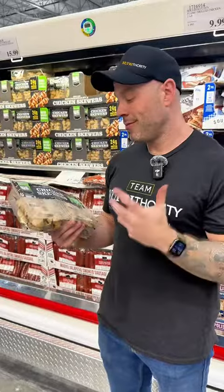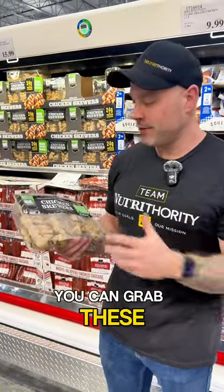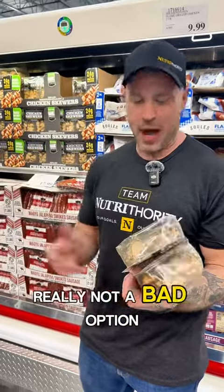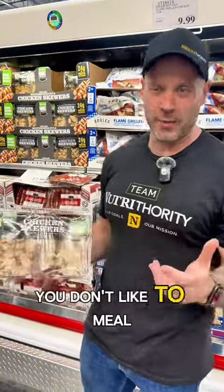Chicken skewers, already cooked — you can grab these, throw them in the microwave, or eat them cold. 24 grams of protein, and all you've got is chicken, water, and a little potato starch. Really not a bad option. If you need something quick and easy, you don't like to meal prep, but you want to eat healthy, chicken skewers are a great choice.